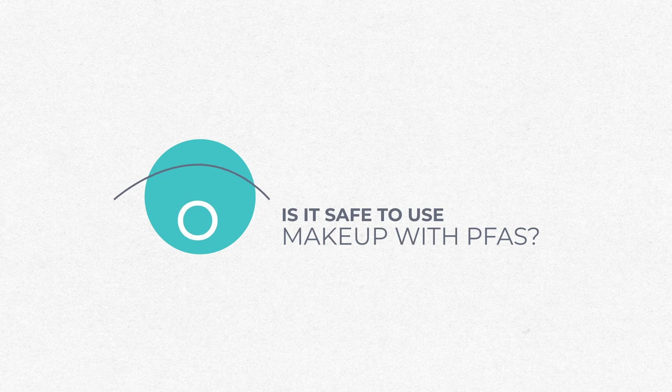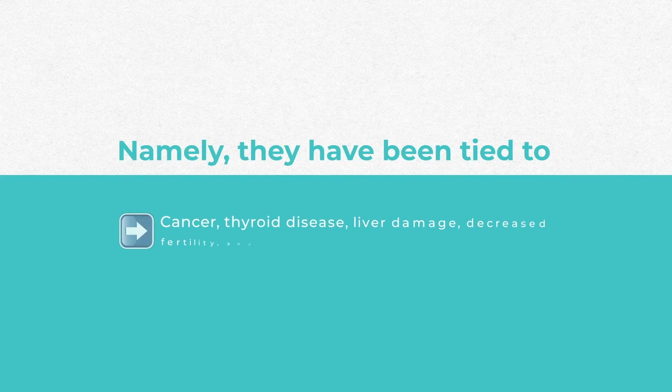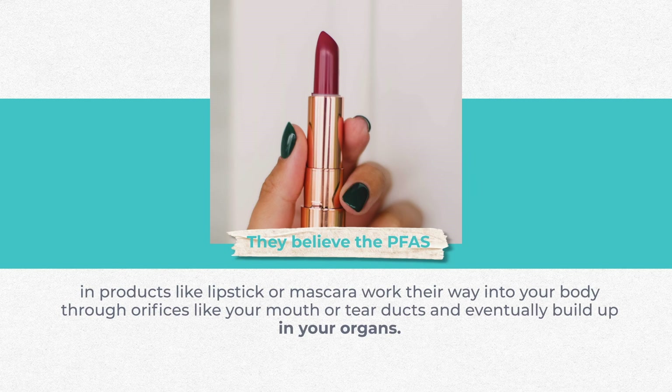But is it safe to use makeup with PFAS in it? Scientists have linked PFAS to several health issues in recent years — namely cancer, thyroid disease, liver damage, decreased fertility, and hormone disruption. It's believed that PFAS in products like lipstick or mascara work their way into your body through orifices like your mouth or tear ducts and eventually build up in your organs.